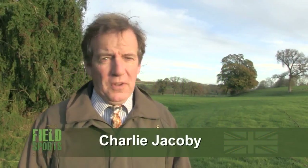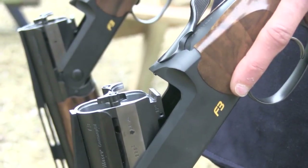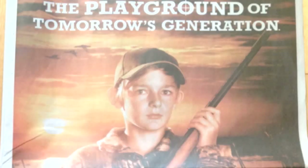Welcome to Fieldsports Britain. Coming up we are lapping up gun trade luxury at the launch of a new Blaser shotgun. We have Hunting YouTube, and we have news with reports that the RSPCA is once again sticking its beak into where it is not wanted. First, fantastic French boar — or should that be sanglier sensationelle — does Roy Lupton get the chance to put the crosshairs on a beast that has evaded him for years?